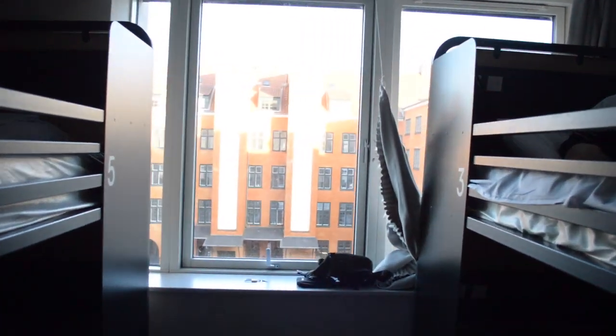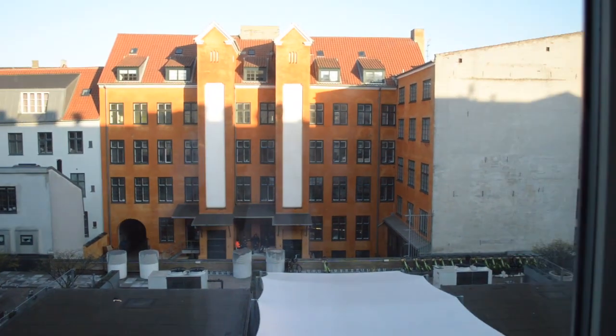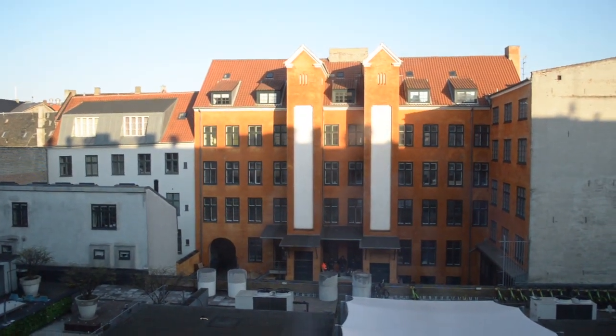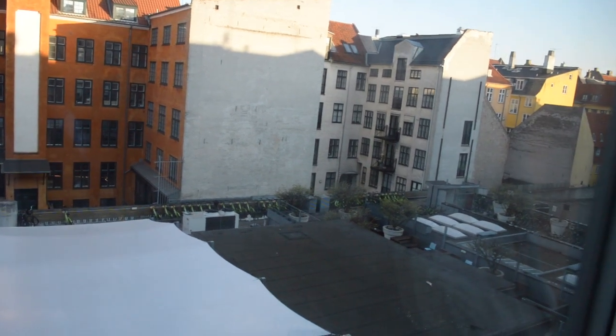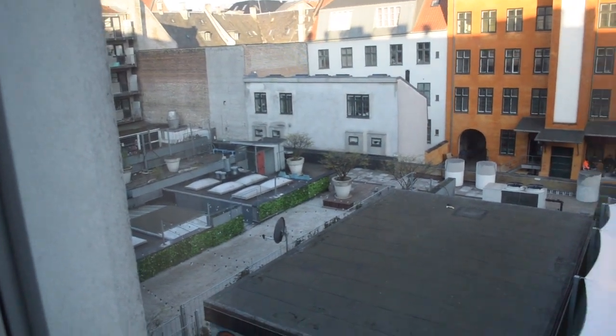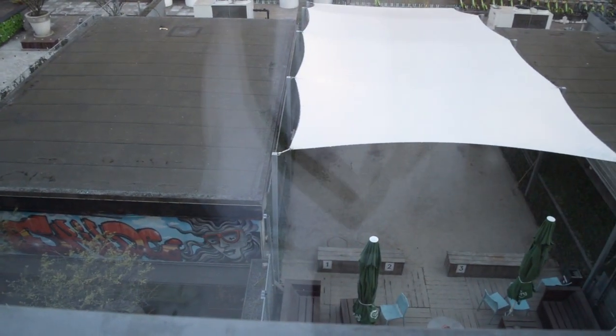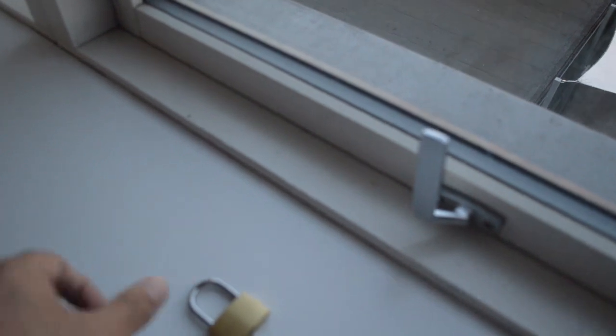By the way, here you can hang your things. I'll give you an overview from the inside to the outside — you can see the building in front with the typical Danish windows. They were very nice, it was sunny, but unfortunately I had to leave.